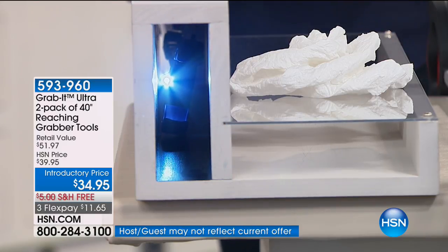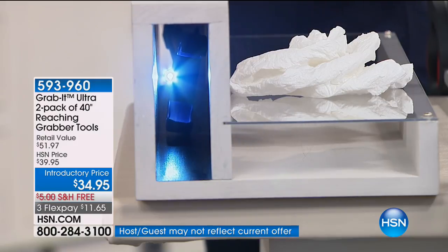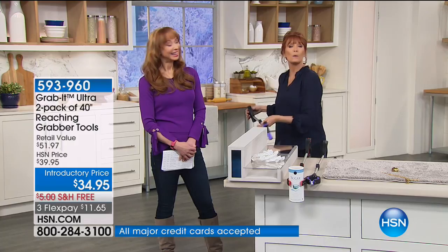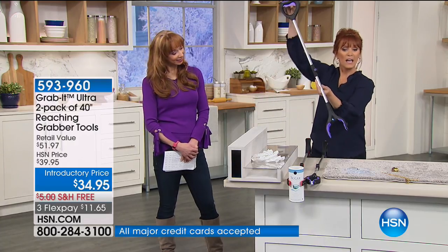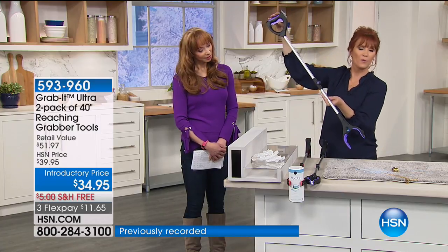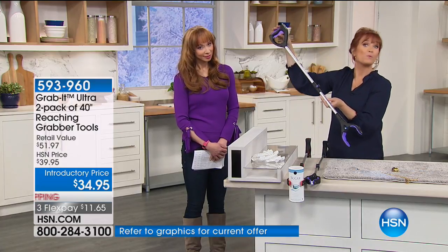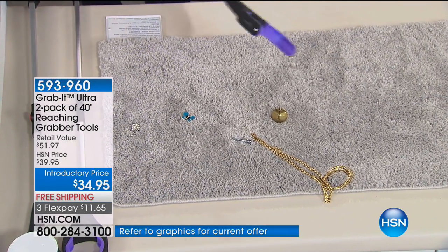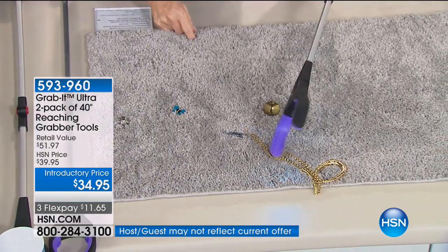If you're going behind your washer and want to grab something, you don't have to get the broom handle and mush it all around and bring it out with all the dust bunnies and have to wash it again. Behind the couch is another great place. And here's how the magnet works — it's a tiny little magnet, and yet look at how it holds this big item. It's powerful.